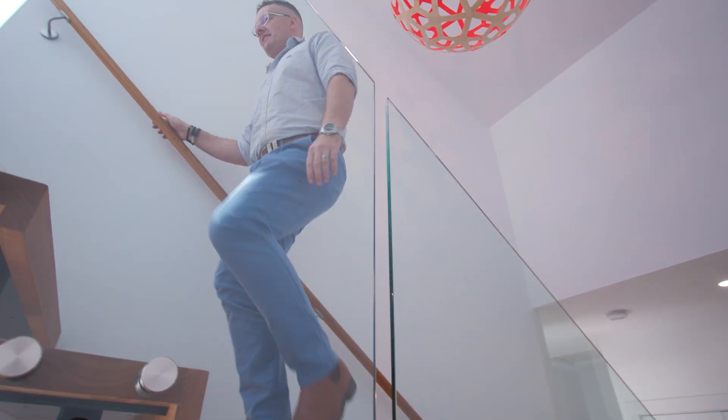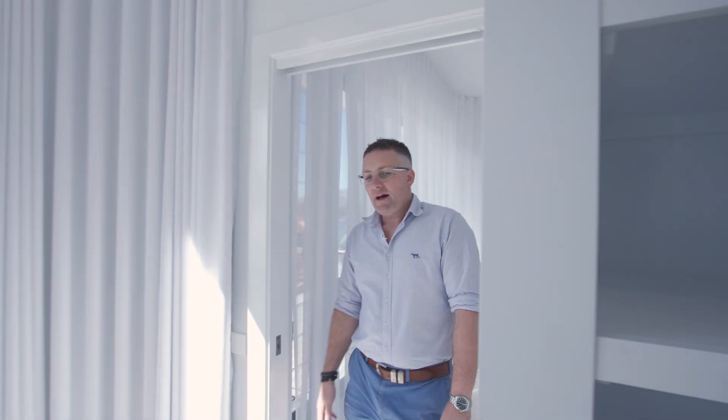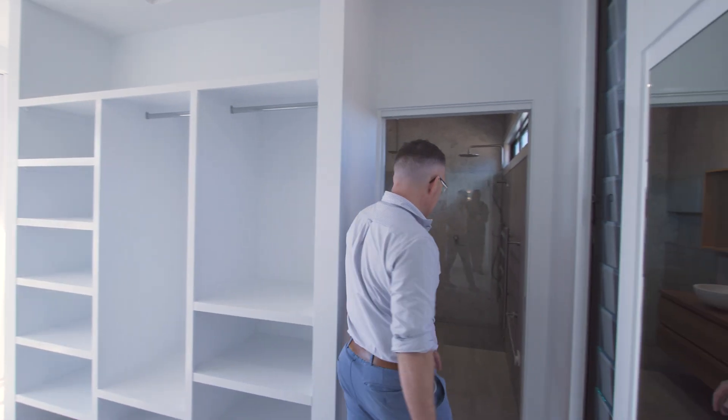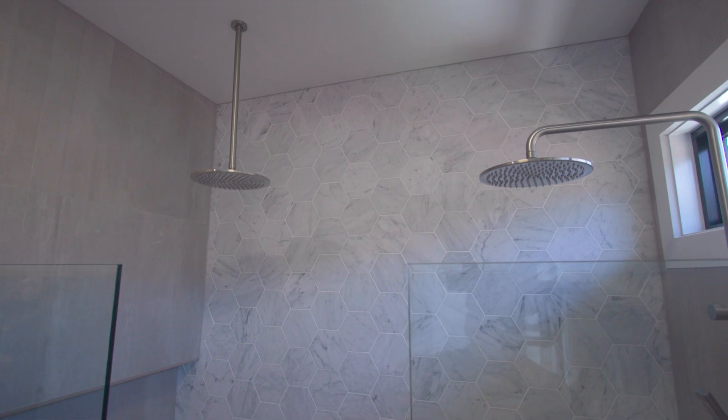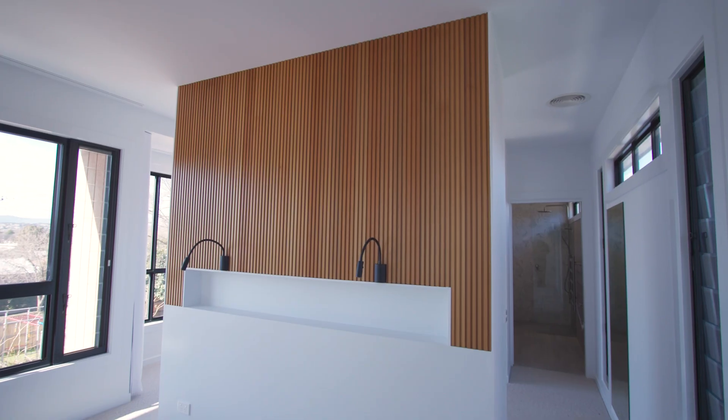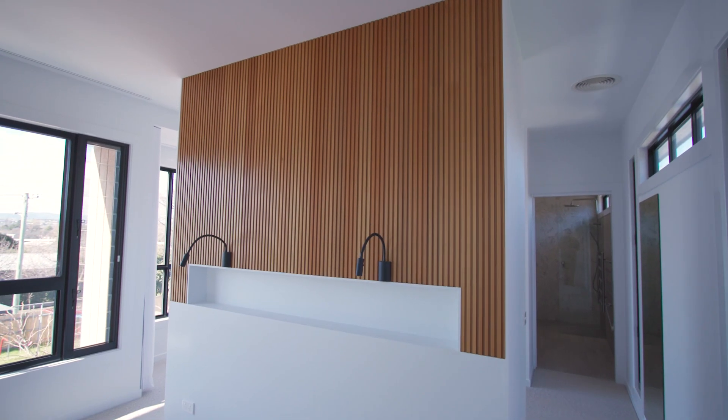Heading upstairs to the stunning master suite. Large walk-in wardrobe and dressing room area. Absolutely stunning ensuite with double showers and large sun-drenched master bedroom with amazing views back over the mountains and park area.